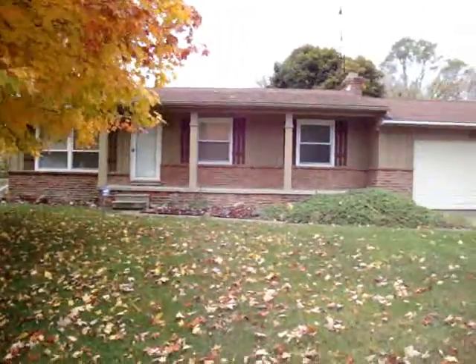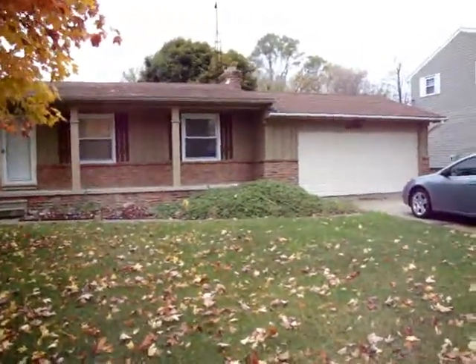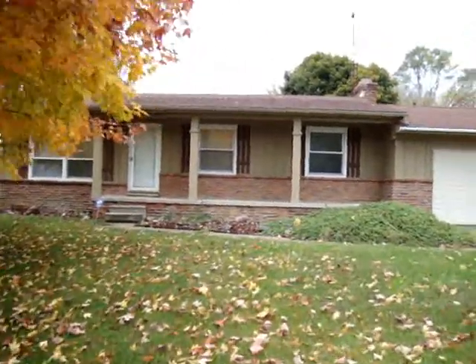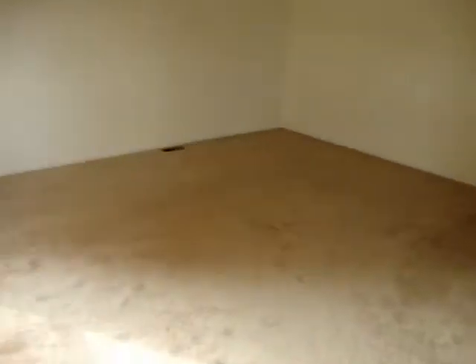Welcome to 4146 Whispering Oak. What a nice home — you'll be delightfully surprised. As we enter, it's a nice entranceway. This is the main living room.